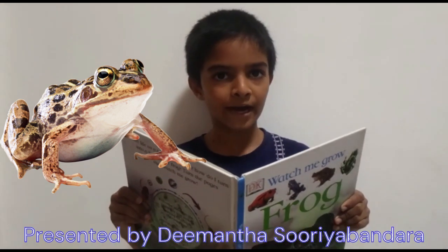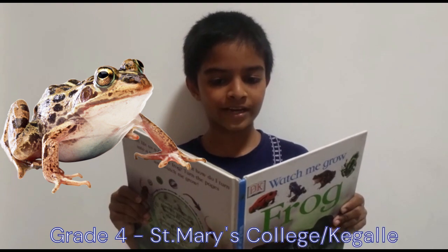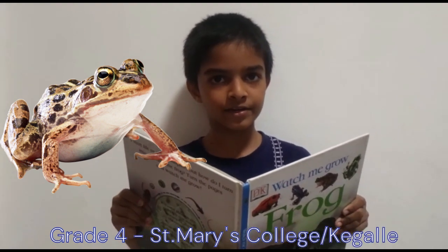Watch Me Draw by D. Manta Surya Bandan from Grade 4 Meery, St. Mary's College, Kegel.